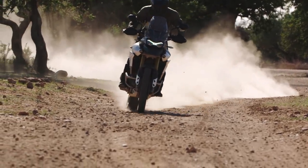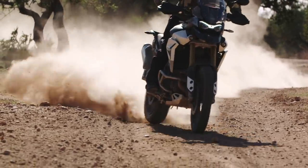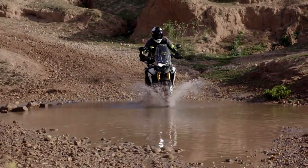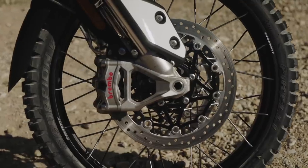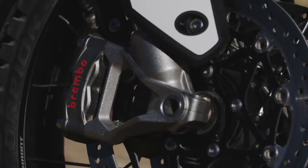It has Bluetooth connectivity and the adventure rider's lifeline in the form of the What3Words software built into the system. The Tiger 900 Rally Pro is also fitted with Showa long-travel suspension, Brembo Stylema calipers and comes with heated grips as standard.